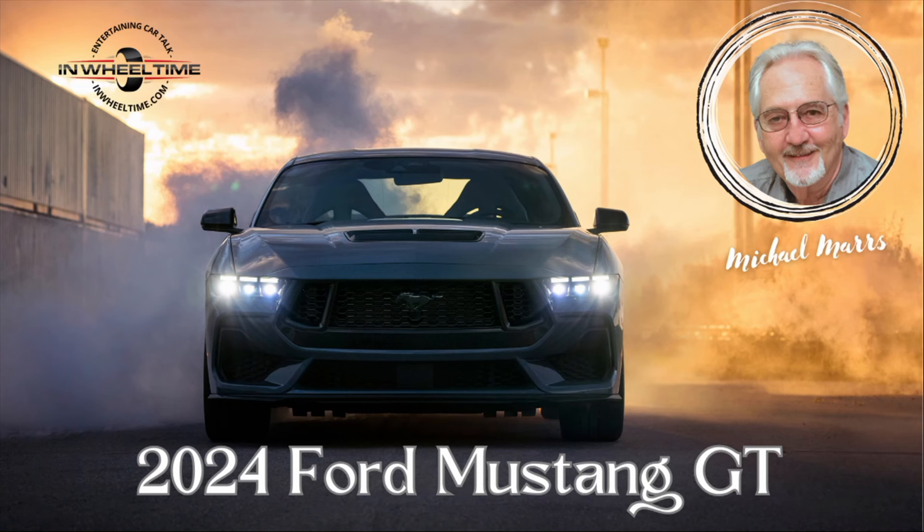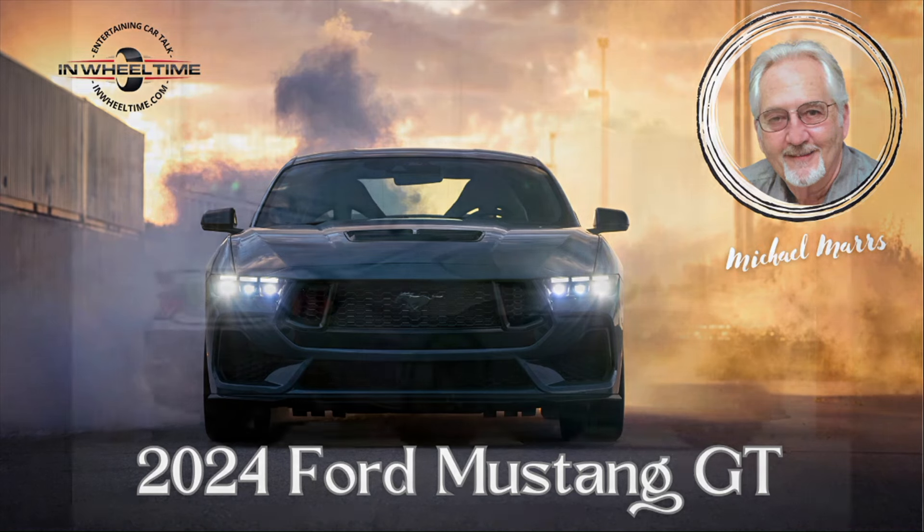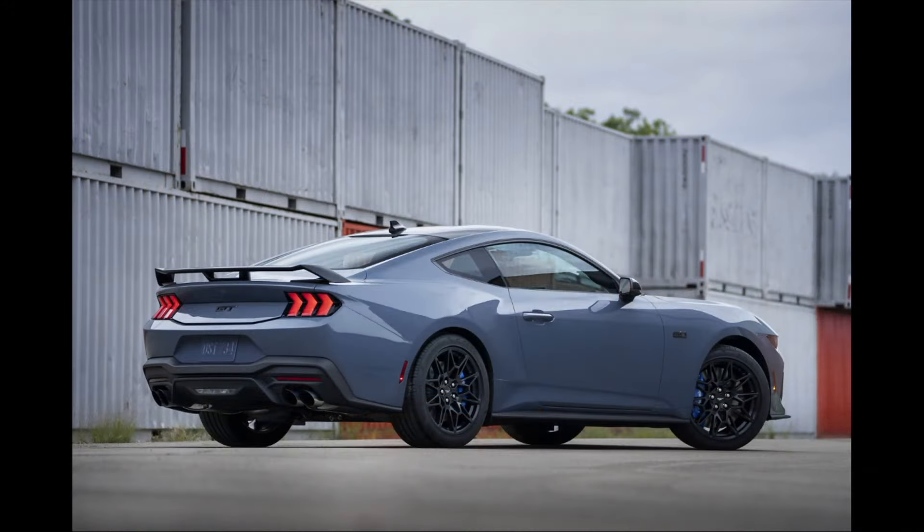It's basically a four-passenger sports car — that's what it is and how it's rated. I don't know that I would consider two passengers in the back seat, but it is a little bigger. You have to scoot the front seats way up. It comes in five available trim levels, and we were driving the GT Premium. The trim levels are: EcoBoost, EcoBoost Premium, GT, GT Premium, and the Dark Horse.